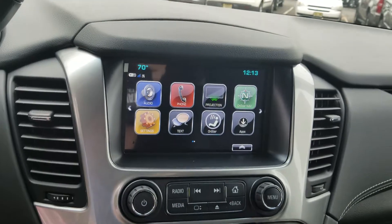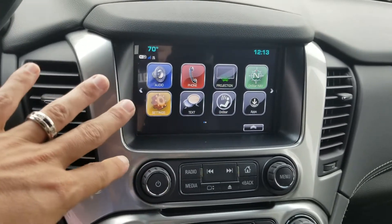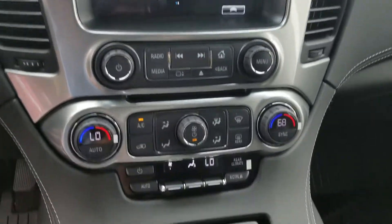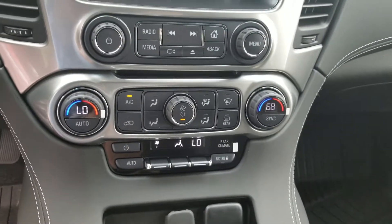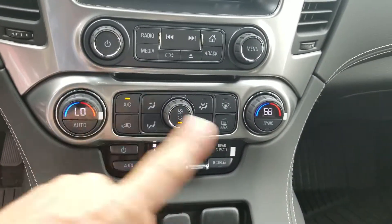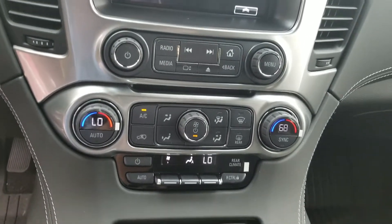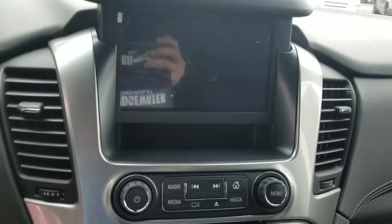There's a beautiful color touchscreen radio with projection mode — you plug in your iPhone or Android and Google Maps, Pandora, everything projects right up on the screen. You also have tri-zone climate control, so this side, that side, and the rear can all be at their own temperature.